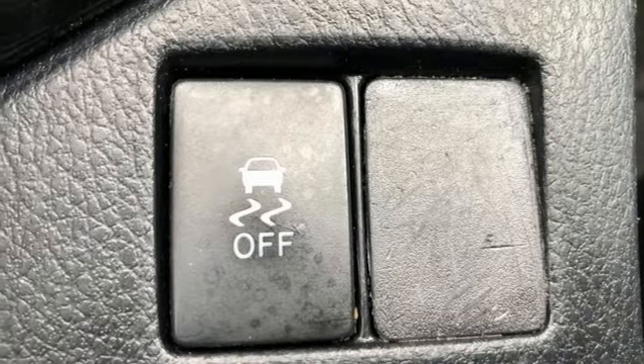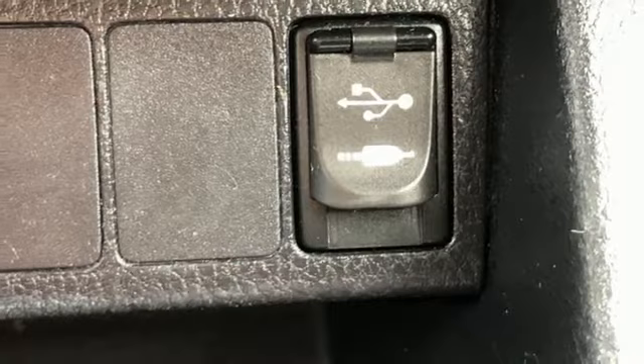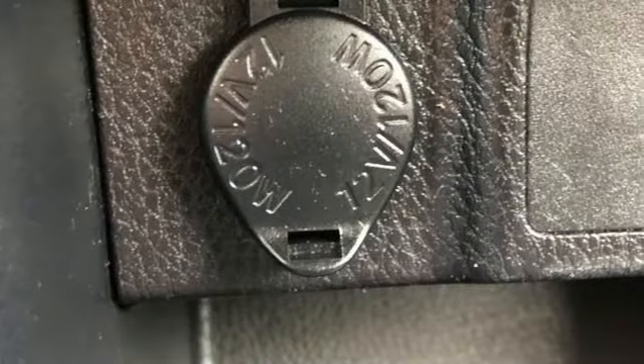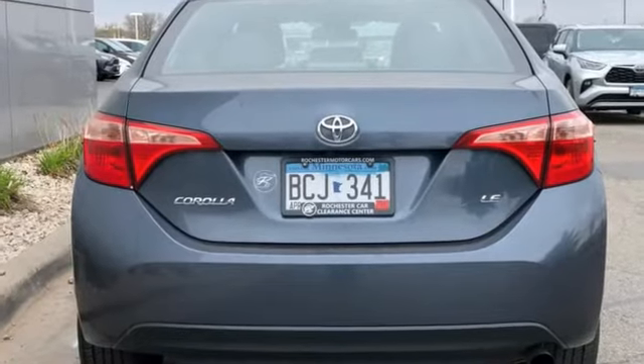The Car Connection writes: Toyota Corolla continues to offer reliable, inexpensive transportation with a bit of flair and new easy-to-use infotainment systems. Comfortable, convenient, quality Toyota.